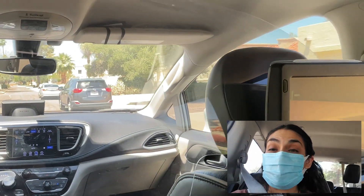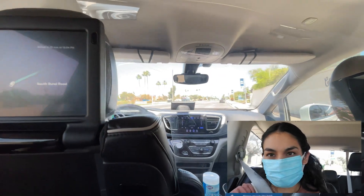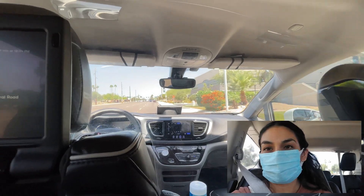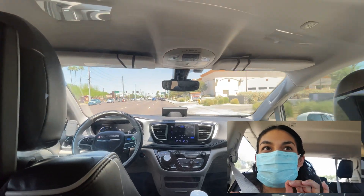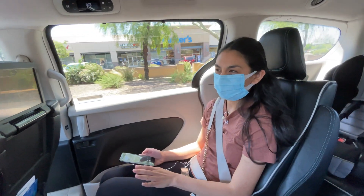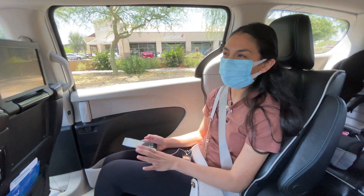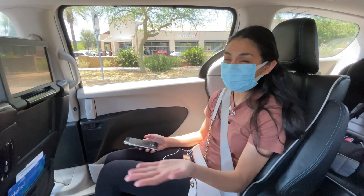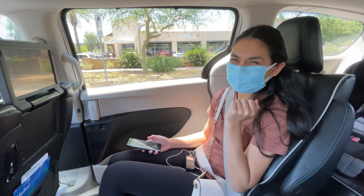I've been in the Waymo for about an hour now round-trip because I didn't get off. After a while I kind of just stopped recording and was just looking out the window. You kind of forget that the car is driving itself — and that's how you know how good it drives. I want my own autonomous driving vehicle. Oh wait, I think I have one. Just kidding.